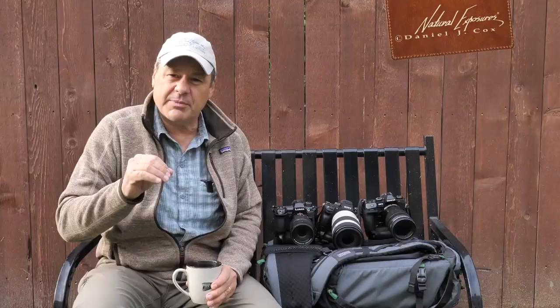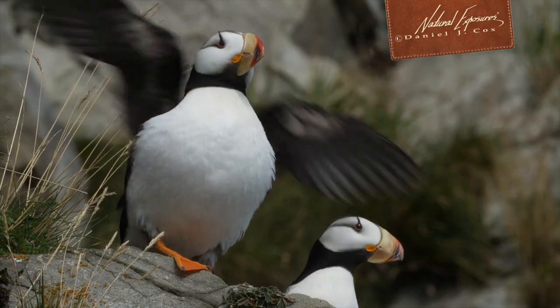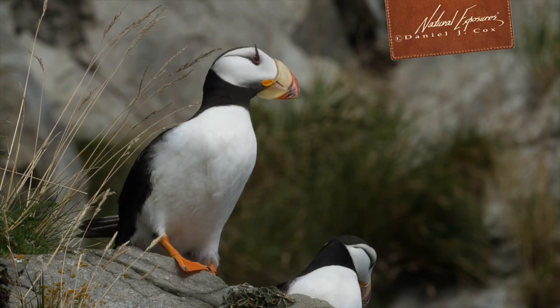We're going to be testing these cameras today. We're going to start this morning with the speeding pooch test, and next week we're going to be going to Alaska to photograph flying puffins. We're going to be doing a video about how these cameras handle predictive autofocus, which ones are the best, and we'll be compiling all the pictures and my experiences with these cameras in the next couple of weeks, so stay tuned and join us to find out which one of these cameras is the one to have for great action photography.